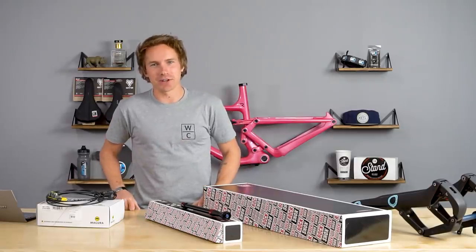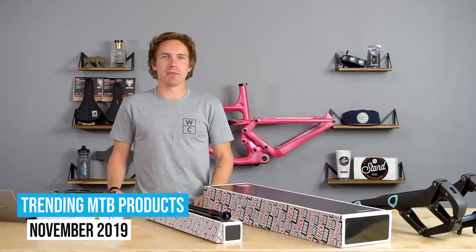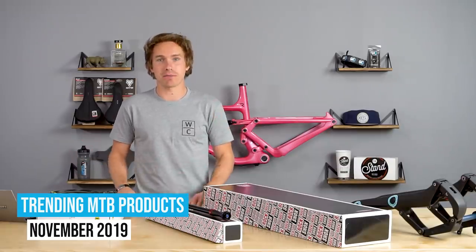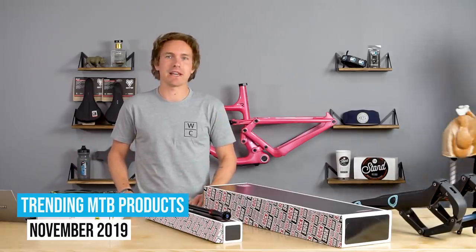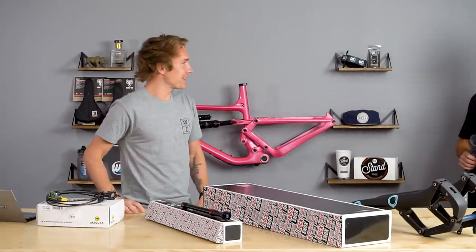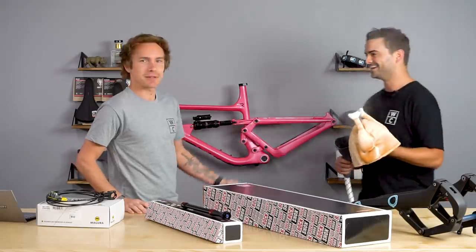Hello ladies and gentlemen, thank you for tuning into another trending products of the month. This time we are going to show you the stuff we usually show you — trending mountain bike products that people are buying and loving. If you can't tell, I'm a little sick and I got Jared in here to help me out with the video.